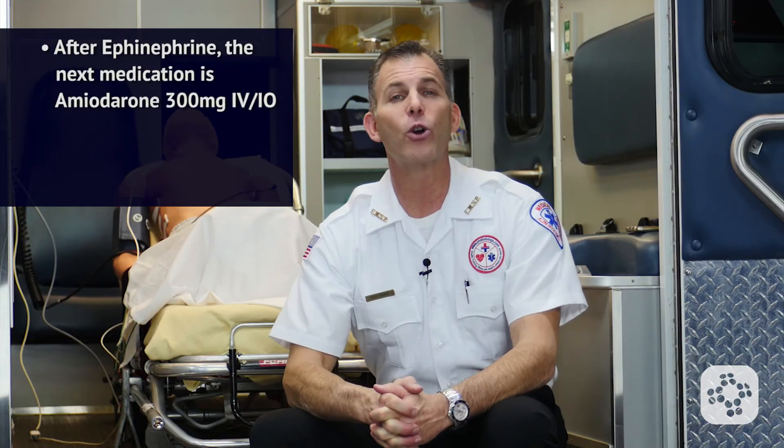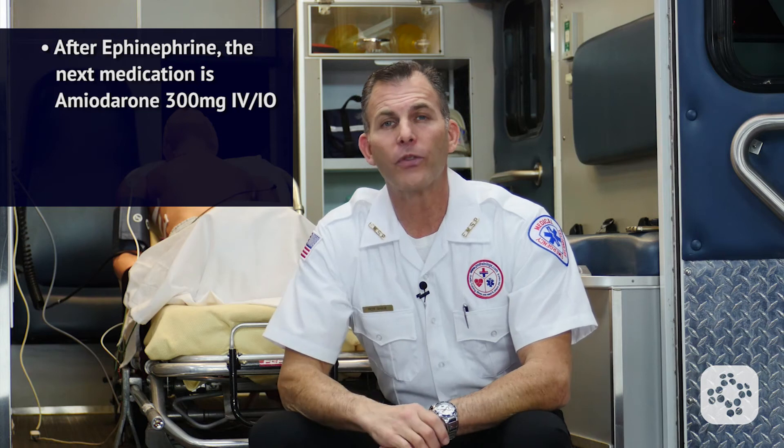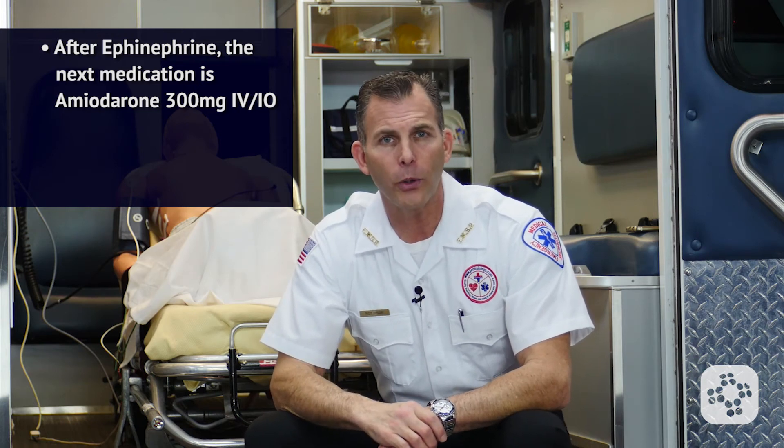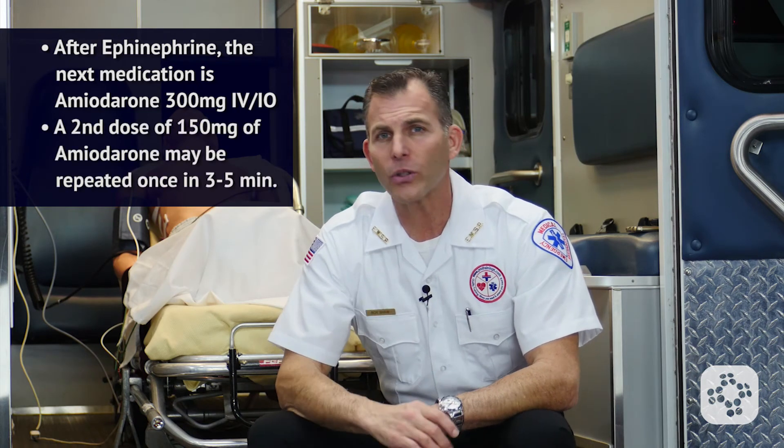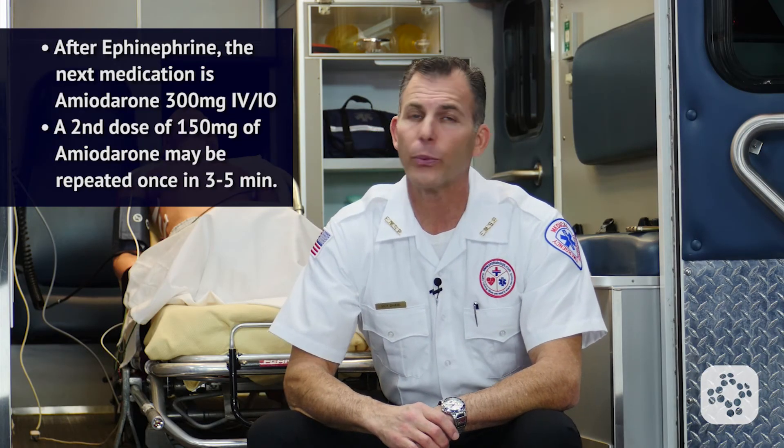If the patient remains in persistent V-fib after the initial shock and epinephrine administration, the next medication to be given is amiodarone. Amiodarone is given at 300 mg via rapid IV or IO push. A second dose of 150 mg of amiodarone may be repeated one time in 3 to 5 minutes.